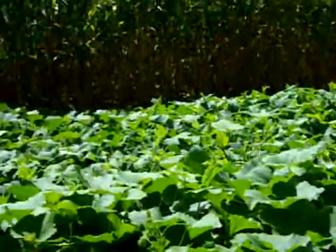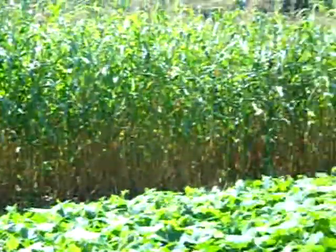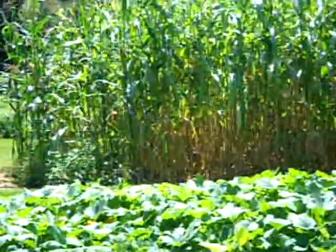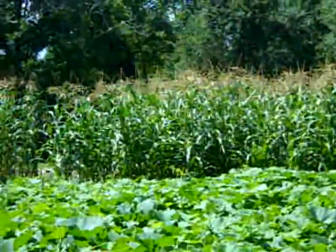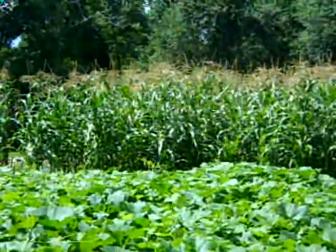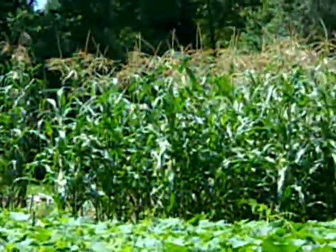The corn is starting to senesce now - senescing means getting old. Some of you younger folks can tell your parents you're starting to senesce, I'm sure they'll love you for it. And then the next corn below, right at the edge of the winter squash, that's Marcy's sweet corn. It's tasseling, it's pollinating now. Some of it blew down but that's not really going to affect our yield, so I'll just mow them over.